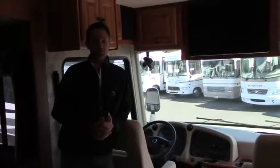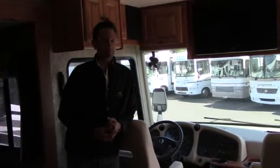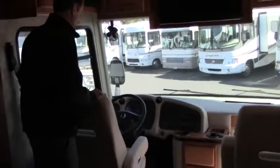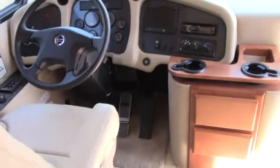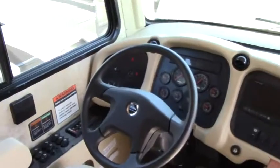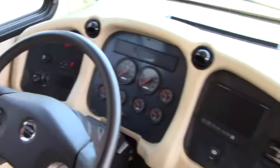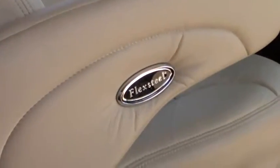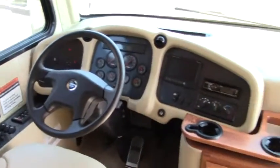All right, we made it inside. You're looking at a 2011 Tiffin 38-foot quad slide — a pre-owned coach with low miles. On a pre-owned coach, one of the first things we look at is everything that's been touched: the seat, how it's been sat in. This looks like it just came from the factory. The previous owner has obviously taken very good care of this coach — no wear on the seats, no scratches, no scuffs. It just looks great.